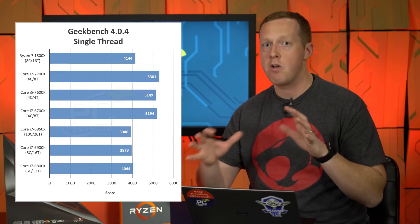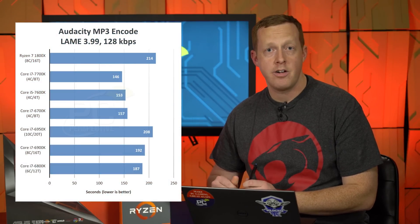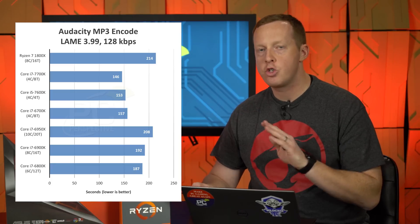Keep in mind that clock speeds factor into all of this. As a real-world example: audio encoding is a very single-threaded workload. In our Audacity test, the 7700K is actually 32% faster than the Ryzen 7 1800X, and the 6900K is 11.5% faster. So in single-threaded workloads, the new AMD processor does struggle a bit.